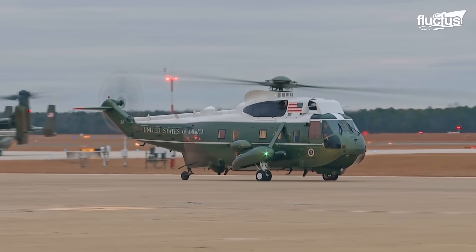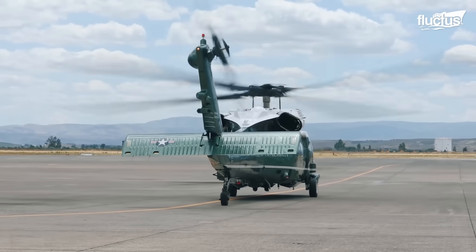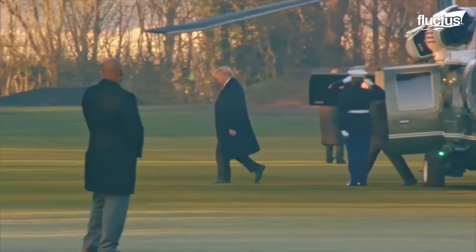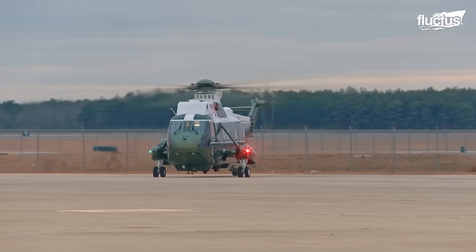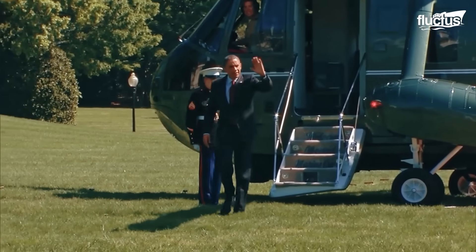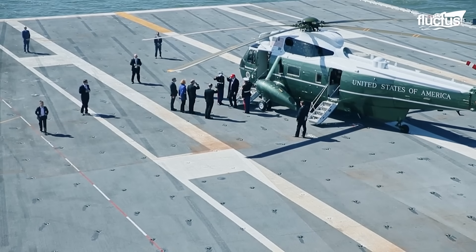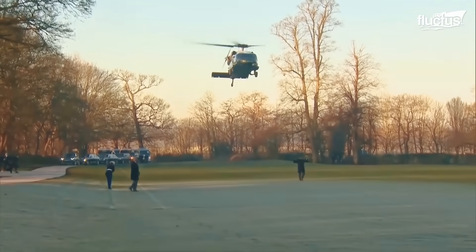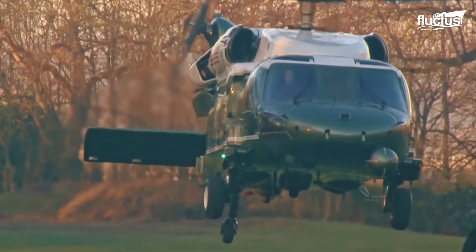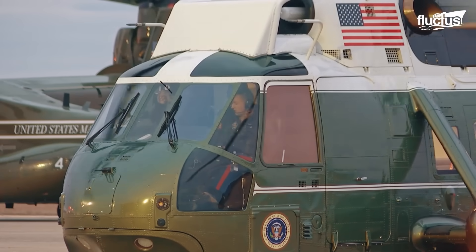Helicopters play a critical role in supporting the President of the United States by providing fast, secure, and flexible transportation. Marine One is the call sign of any United States Marine Corps aircraft carrying the President. Marine One transports the President from the White House to other locations in Washington, D.C., and if needed, can even fly the President abroad at a moment's notice.